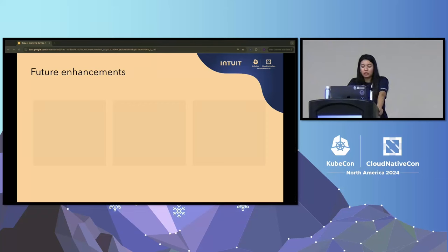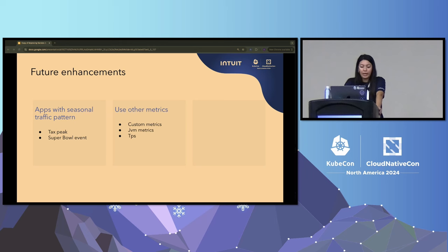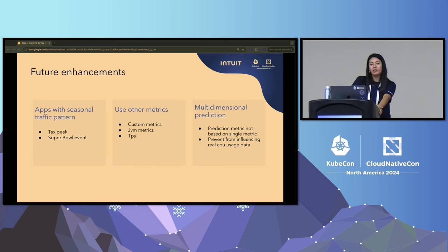In the future, we'd like to enhance our solution. Currently we generate this metric for apps with a weekly traffic pattern, but we'd like to extend it to apps with a seasonal traffic pattern — for example, apps that get their highest CPU usage during Tax Season or Super Bowl events. Besides predicting CPU usage, we'd also like to do it for other metrics, since not all customers scale based on CPU — we could support TPS, custom metrics, or JVM-related metrics. Lastly, this new predicted metric can influence the real CPU pattern, so instead of generating a metric based on just one metric alone, we'd like to generate a prediction based on a combination of metrics to scale ahead of time without influencing the real data.